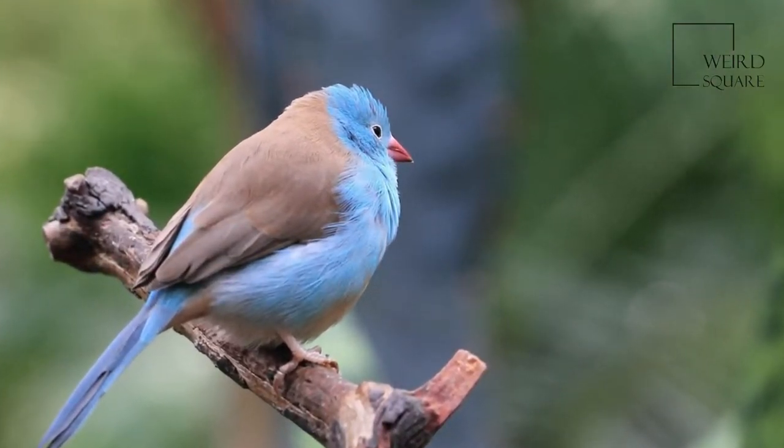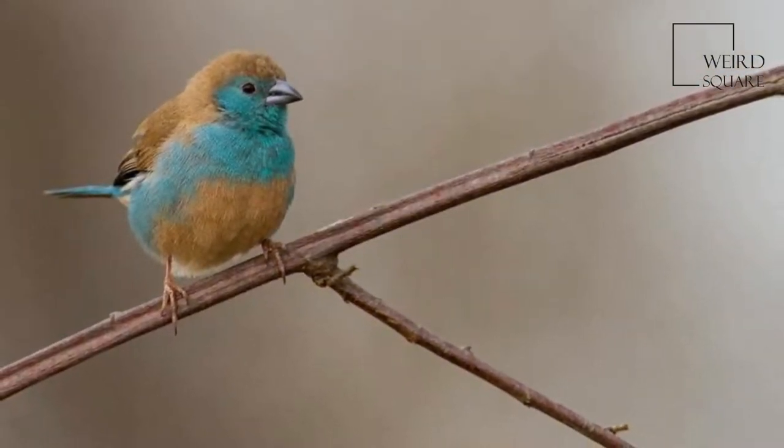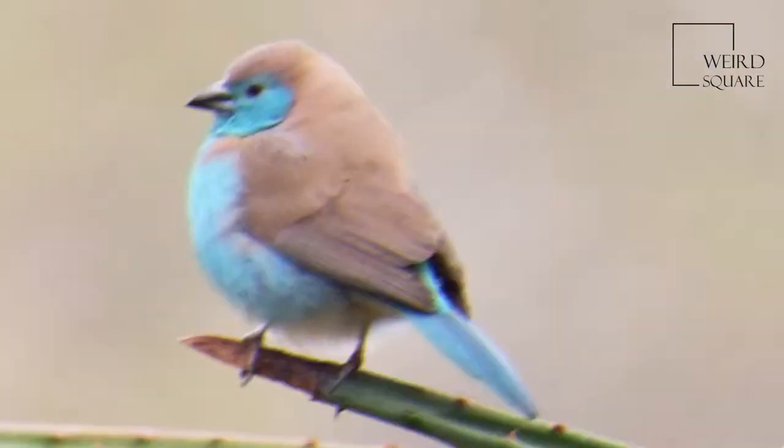The female is paler than the male and the blue is confined to the rump, tail, head, and upper breast, with the rest of the underparts being buffy brown. They measure 12 to 13 centimeters in length.